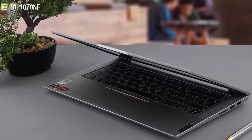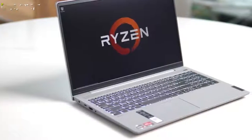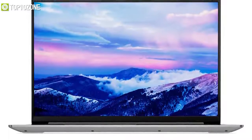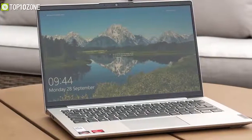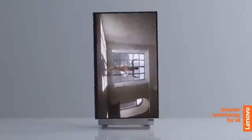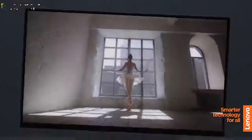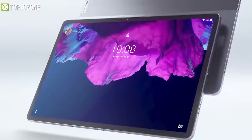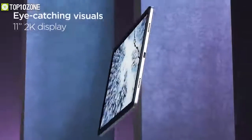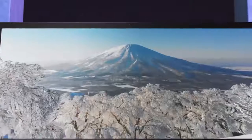Lenovo also announced the IdeaPad 5 Pro and IdeaPad 5i Pro laptops, available in 14 and 16-inch models. The 5 Pro uses AMD Ryzen processors while the 5i Pro uses 11th-gen Intel, with the 14-inch offering up to 90Hz and the 16-inch up to 120Hz. They also launched the Yoga AIO 7, an all-in-one desktop powered by AMD Renoir 4000H series APUs with an RTX 2060 GPU, which can also function as a standalone 4K smart TV. The Tab P11 returns with an 11-inch IPS LCD at 2000x1200 resolution, now targeted at families.